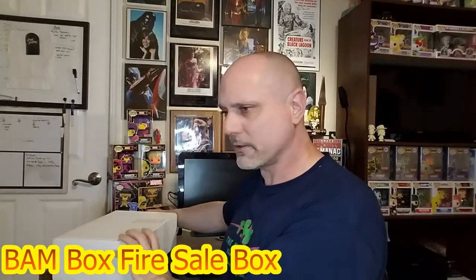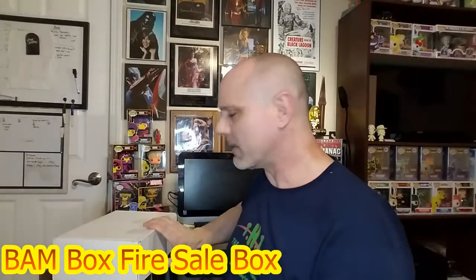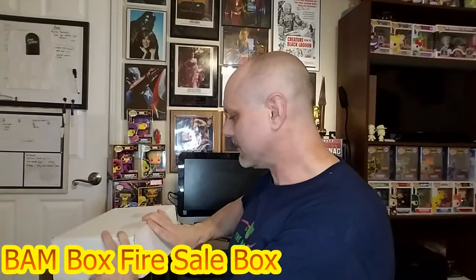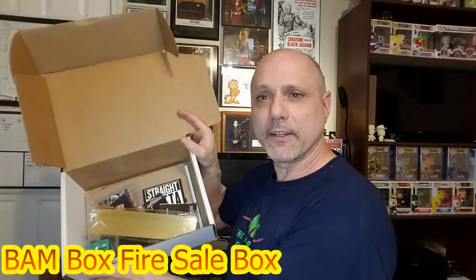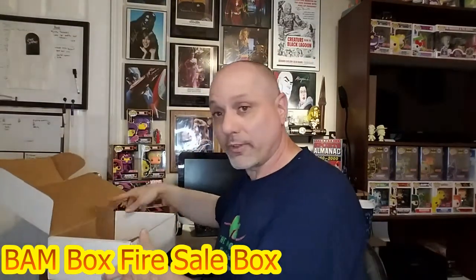The way things are rolling around in here tells me they didn't package it too well in terms of protective material, which is surprising because usually they do. They didn't have any padding in there — oh well, hopefully everything survived.